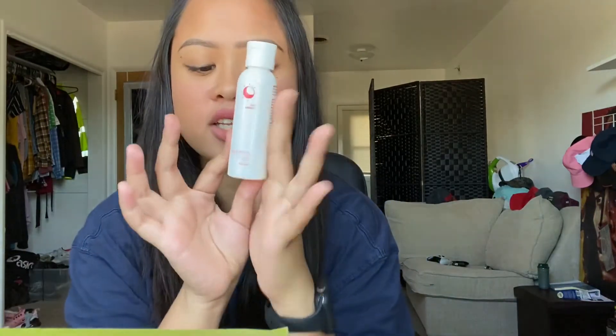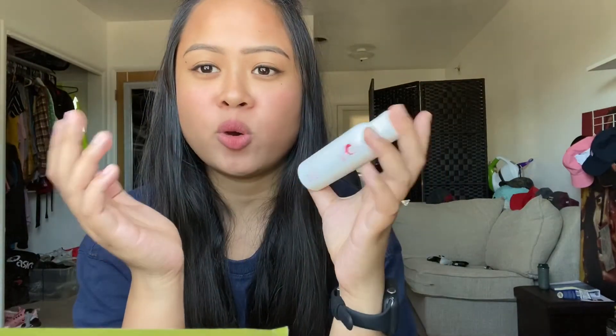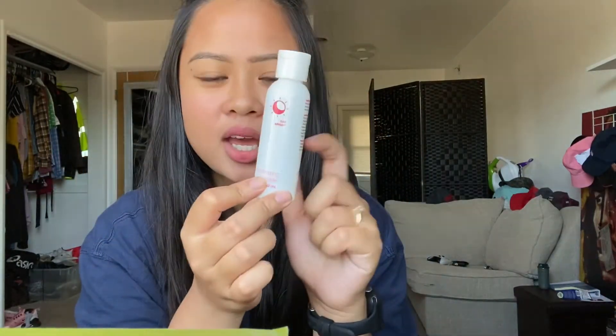Then next, ito yung Rejuvenating Toner nila. So this toner, nag-multitask siya — it deep cleanses your skin, tapos penetrate niya yung pores mo, tsaka in-exfoliate niya yung skin mo para ma-maintain mo yung clear complexion ng skin mo. Suggestion lang, guys — pag gumamit kayo ng toner, huwag niyo talaga ikukuskus sa mukha niyo. Kasi some of the users of this product, kaya nagkaka-bad review sila sa ganitong products kasi kinukuskus talaga nila yung toner sa mukha nila. Tapos nasusunog yung mukha nila, kasi ginagawa nilang cleanser yung toner — which is hindi dapat.